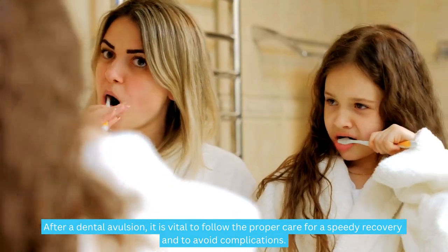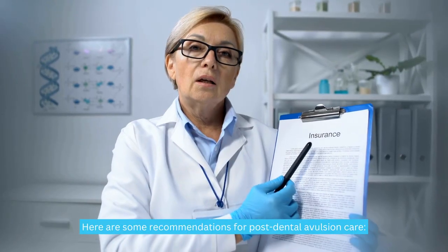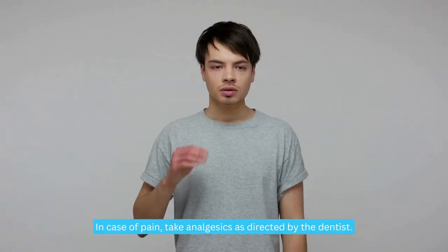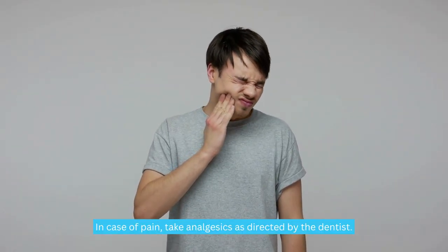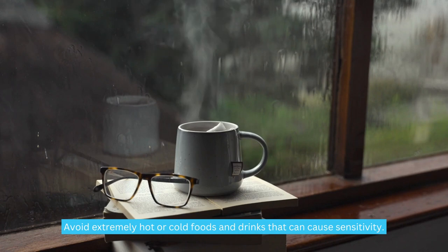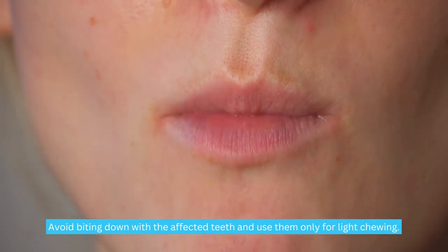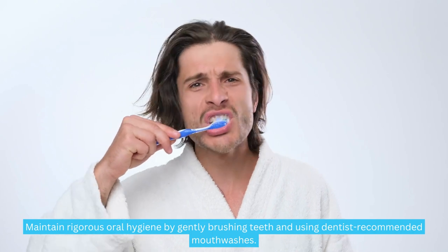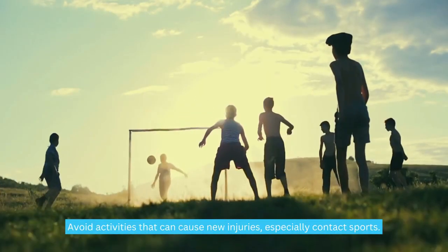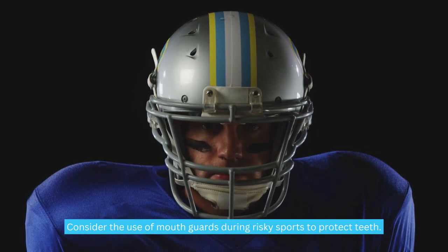After a dental avulsion, it is vital to follow the proper care for a speedy recovery and to avoid complications. Here are some recommendations: take prescribed antibiotics to prevent infection; in case of pain, take analgesics as directed by the dentist; maintain a soft diet to avoid damaging the affected tooth; avoid extremely hot or cold foods and drinks that can cause sensitivity; avoid biting down with the affected teeth and use them only for light chewing; maintain rigorous oral hygiene by gently brushing teeth and using dentist-recommended mouthwashes; avoid activities that can cause new injuries, especially contact sports; and consider the use of mouth guards during risky sports to protect teeth.